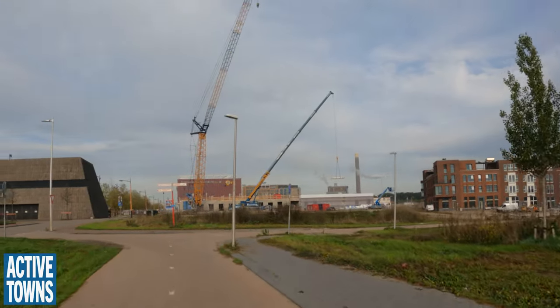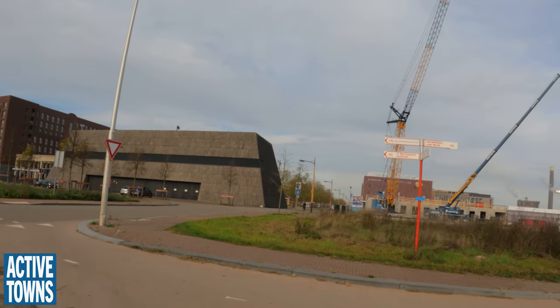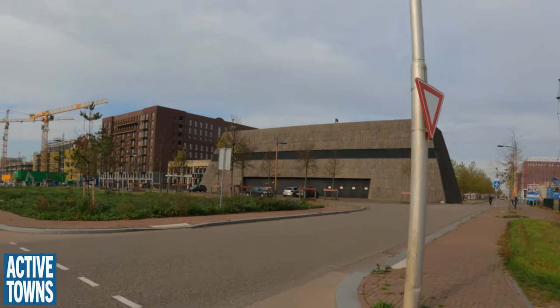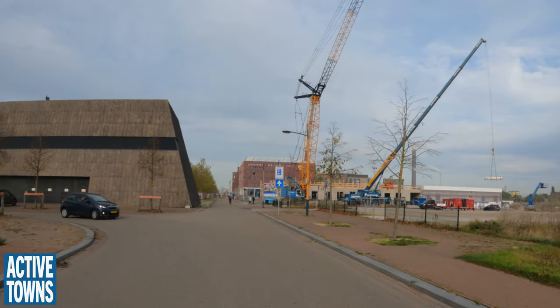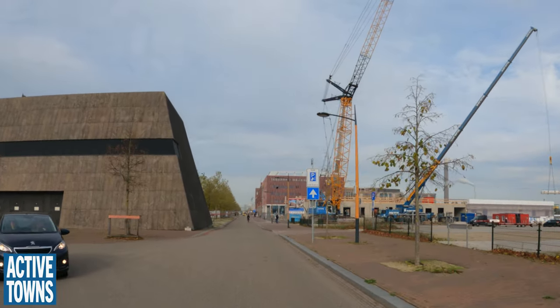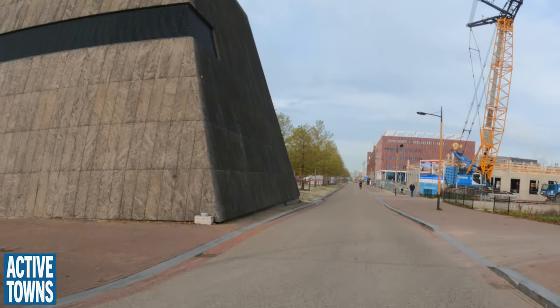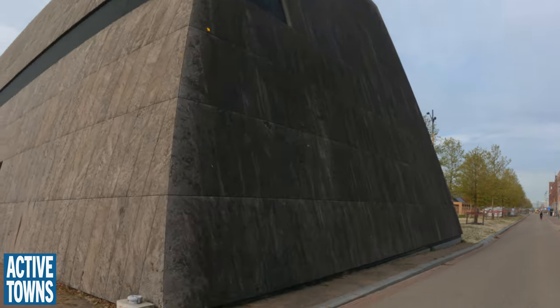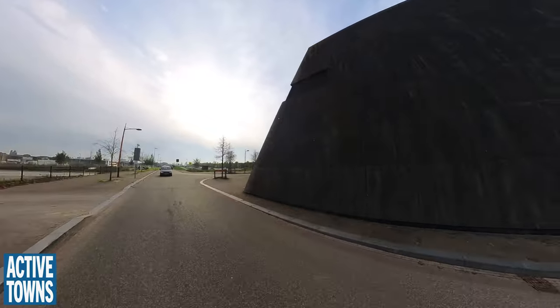Here you go, Austin — this is what Highway 35 could be! And I think this building is sort of a control center for the tunnel underneath. They probably need pretty good ventilation for that.